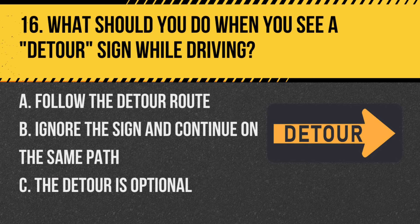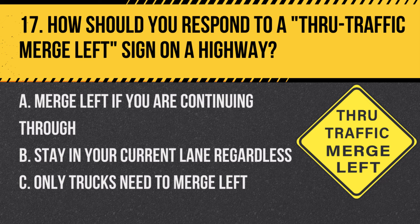Question 16: What should you do when you see a DETOUR sign while driving? A. Follow the detour route. B. Ignore the sign and continue on the same path. C. The detour is optional. Answer: A. Follow the detour route. This sign indicates an alternative route due to road closure or construction.